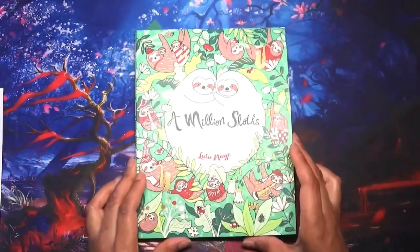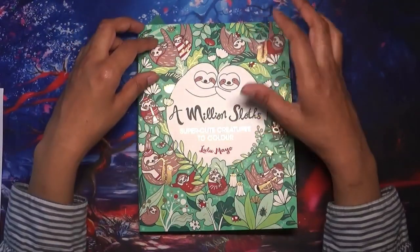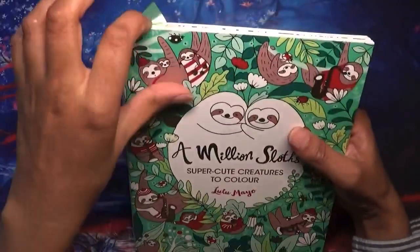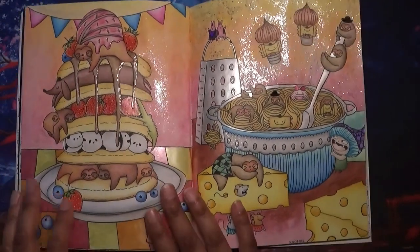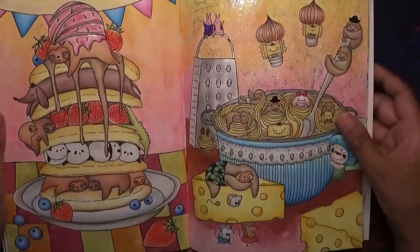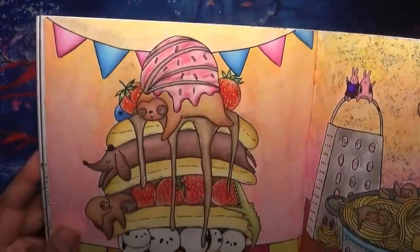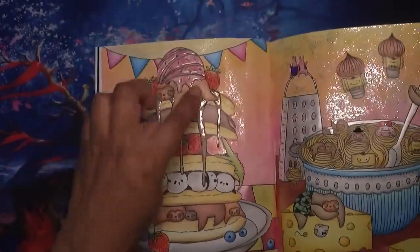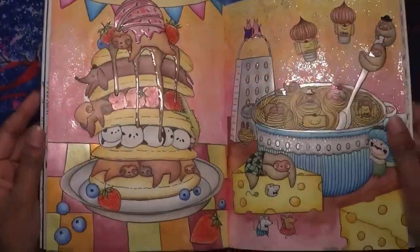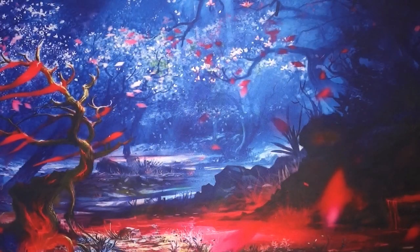Number five is a picture of ice cream. I picked one of my favorite artists' books, 'A Million Sloths' by Lulu Mayo. For this tag I tried to choose a mixture of colored and uncolored pictures rather than all uncolored, just to mix it up. Here's my ice cream — I've got glossy accents on there, you can see the shiny image. I think I put glossy accents on the chocolate sauce as well.